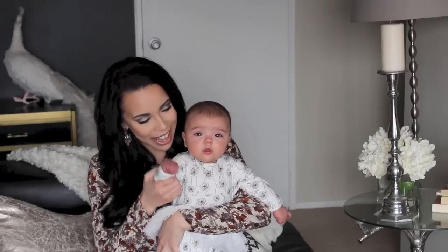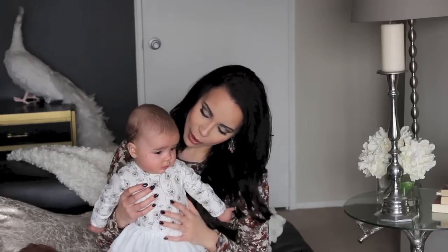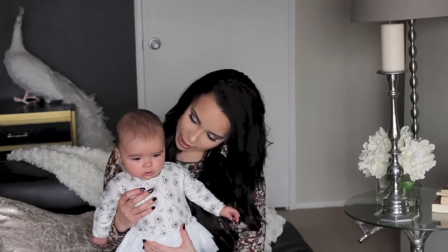Say hi Kami! She actually looked up. This is my four-month-old daughter Camila Rose, and we are going to do a haul video today.